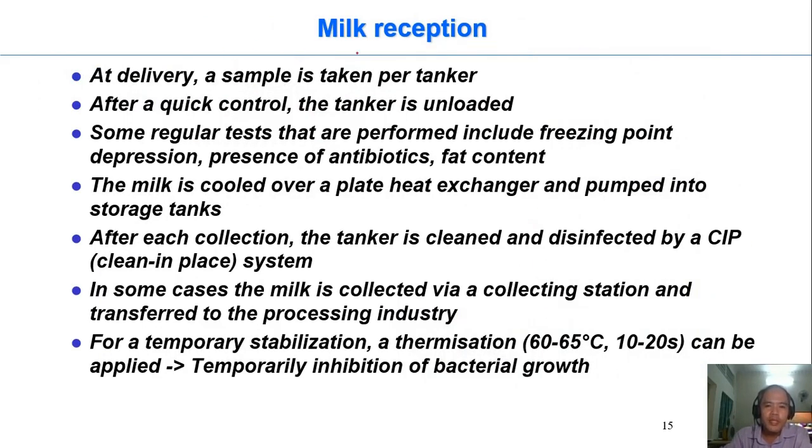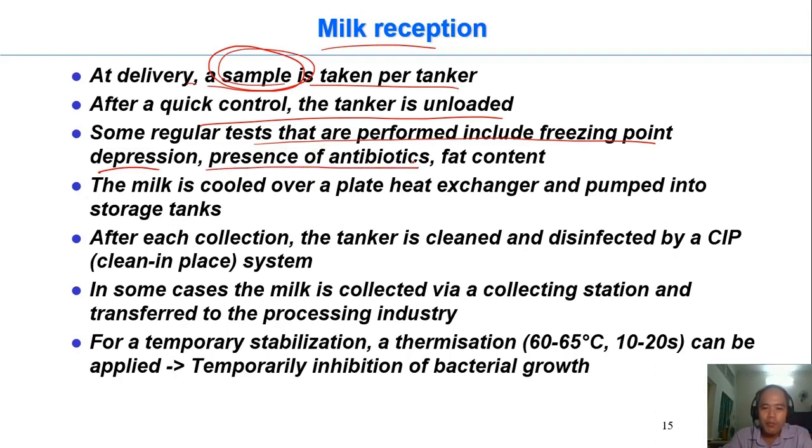When they take milk into the factory, they need to analyze its quality before accepting it. If the quality is not good, it may affect the whole batch of processing. They test the freezing point depression to check whether water has been added. They also check for the presence of antibiotics — if there are antibiotic residues, the milk is unsuitable for human consumption and for fermentation such as yogurt-making, because antibiotics prevent bacterial growth. They also measure fat content.